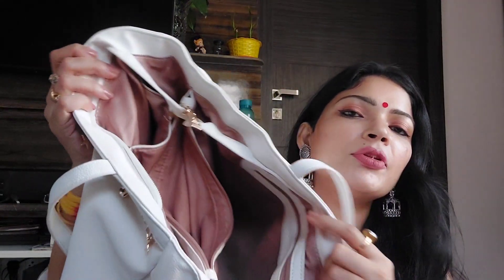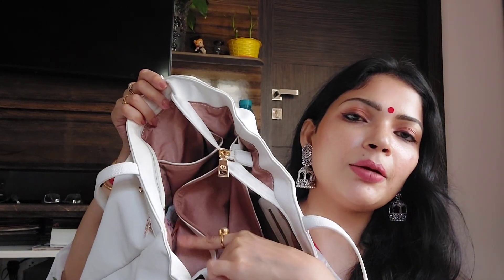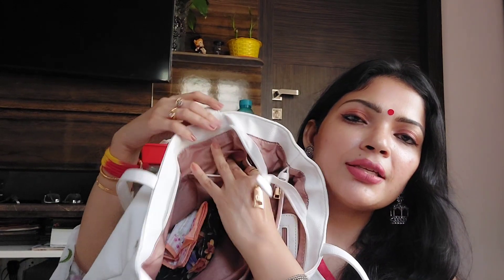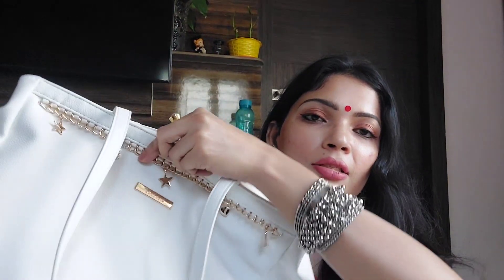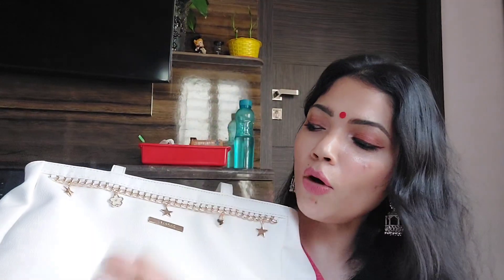This bag has a lot of compartments — you can see there are many compartments and small pockets. If you have kids, you can really think of buying this bag for yourself. It is beautiful and looks smart. The flowers and stars are the USP of this bag. This is white in color and you can pair white with a lot of dresses.